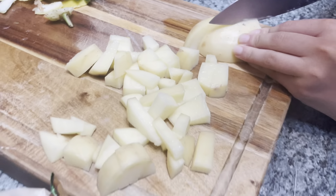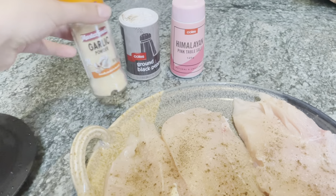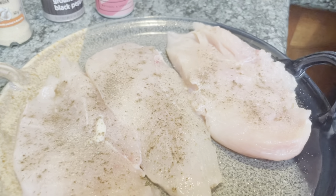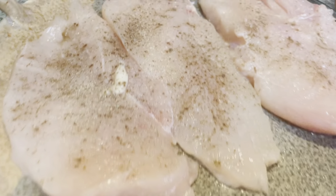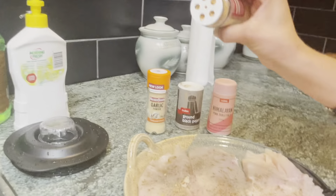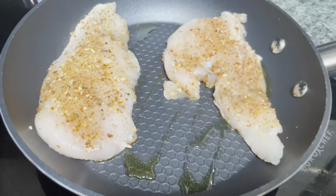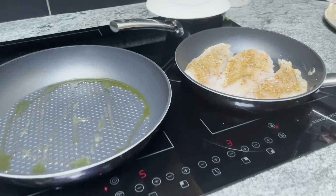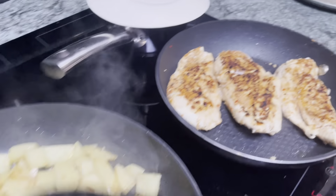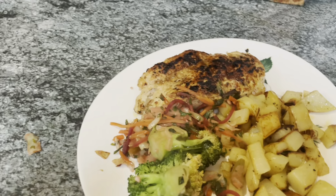It's noon and we're having lunch. We have some potatoes and chicken that we're making. We seasoned the chicken with garlic powder, pepper, and Himalayan salt, and we're also adding a bit of a garlic-chili mix. After boiling the potatoes, we're putting them in the pan to fry them up. The chicken goes in one pan, the potatoes in another, and the vegetables are in a third. The potatoes, chicken, broccoli, and vegetables are all cooked up now.